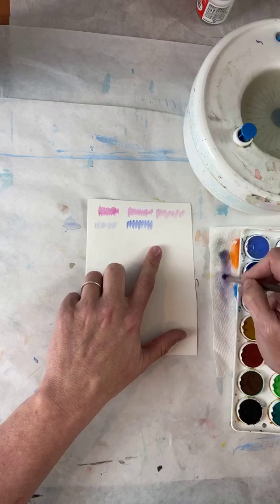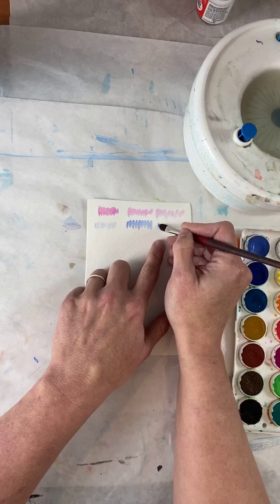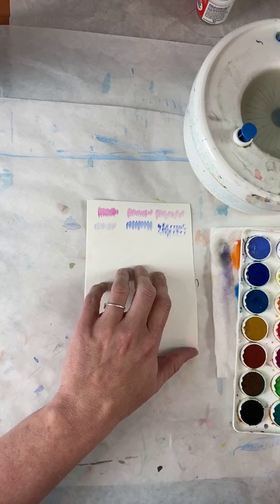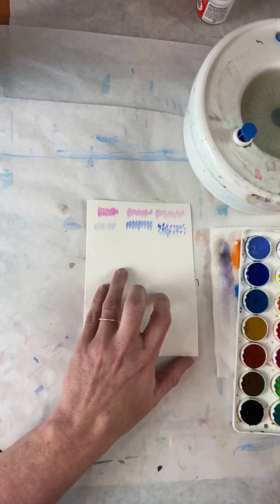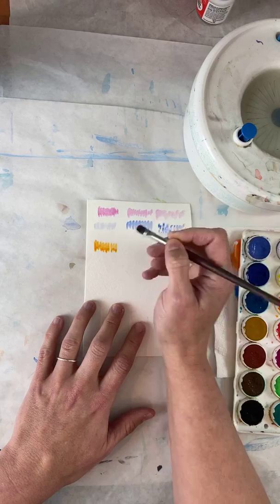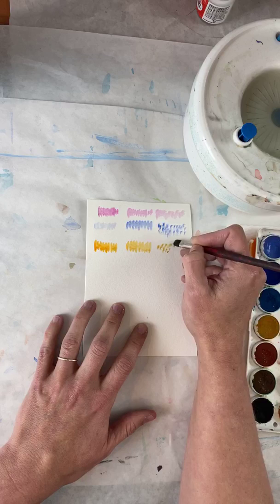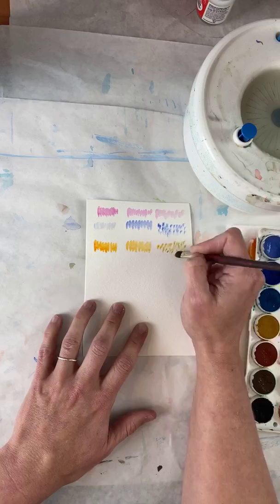I'm going to come in here now and see what it looks like if I just dab it. Look at all those different little techniques to make what fur could look like. I'm going to practice on all of these colors. I have to say, I like that dabby one the best. What do y'all think? I think it's the funnest.